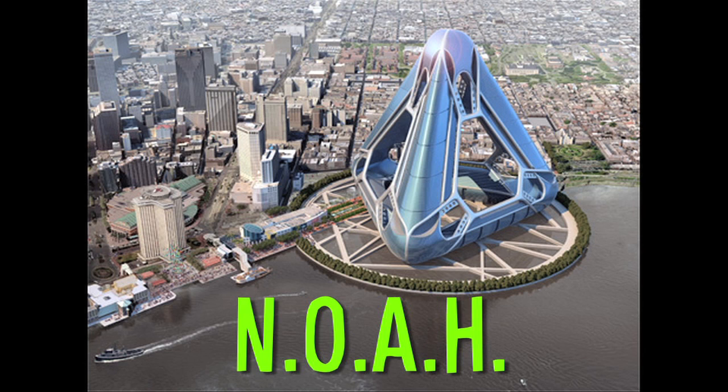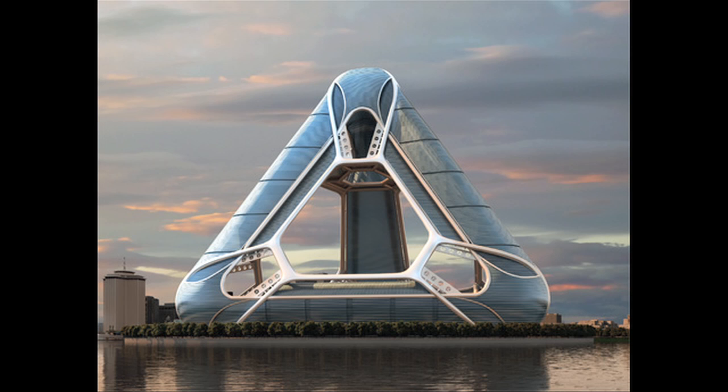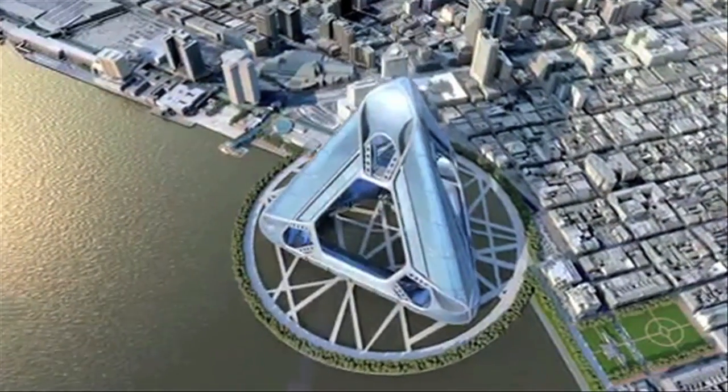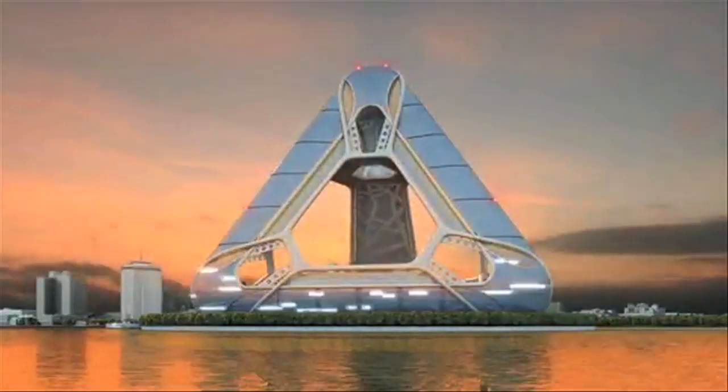Finally, the New Orleans Arcology Habitat is a plan to help rebuild New Orleans by holding 40,000 residents, a school system, hotels, casinos and public works facilities. It has an estimated square footage of 30 million with a 10-year build-out.